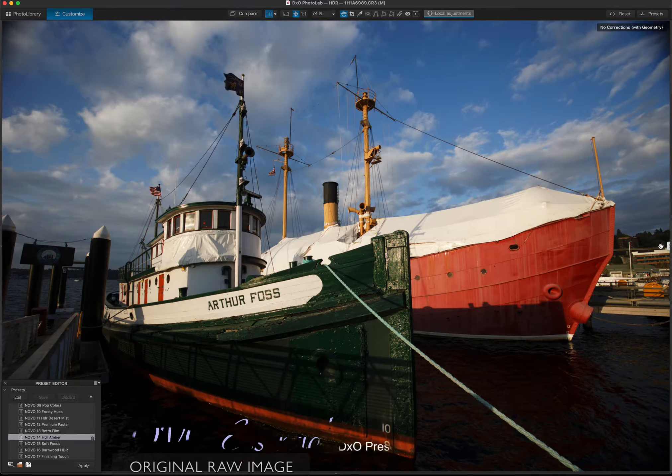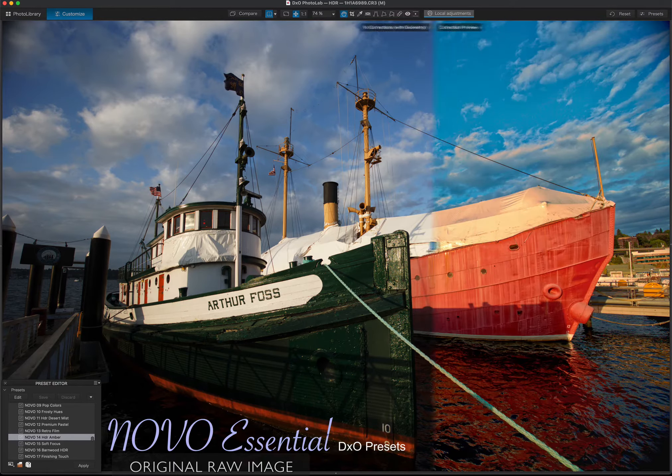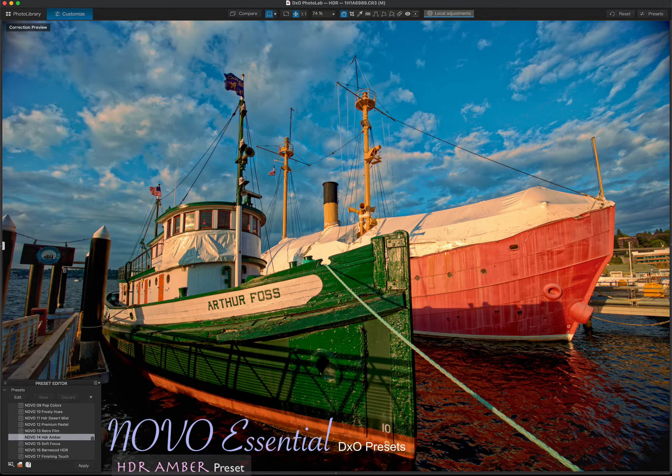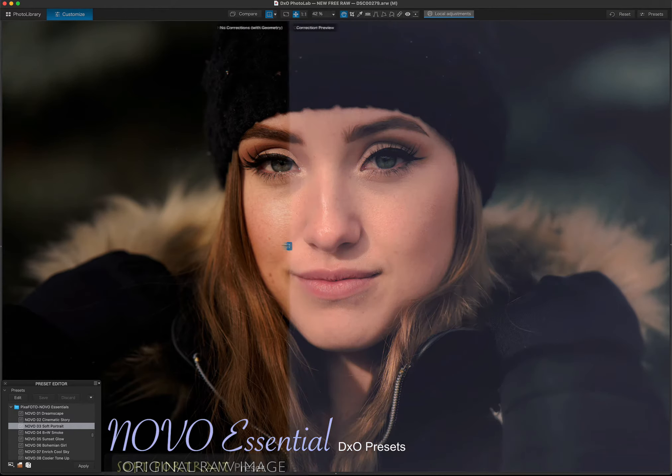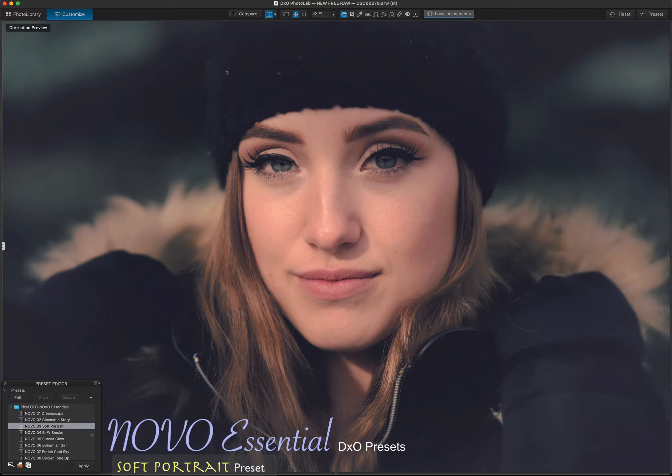The more you use beautiful Novo essential DxO presets, the more uses you will find for them. Perfect to enhance landscapes, nature, and lifestyle photos, portraits, and much more.